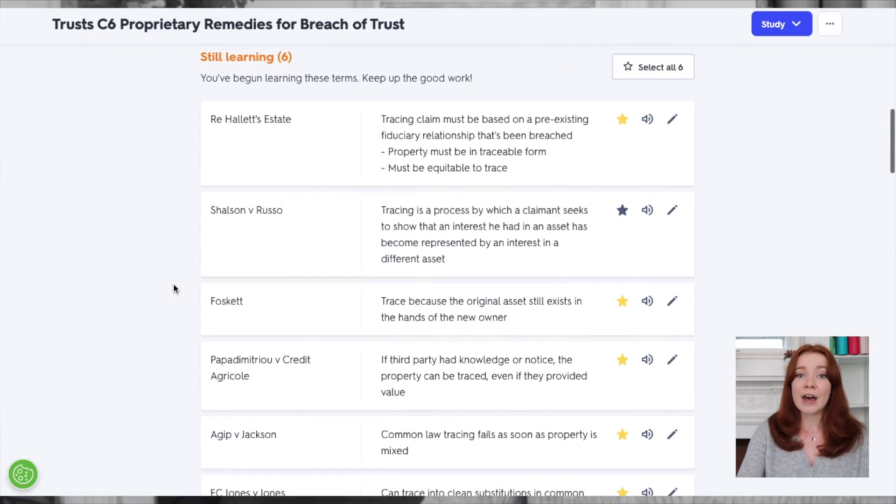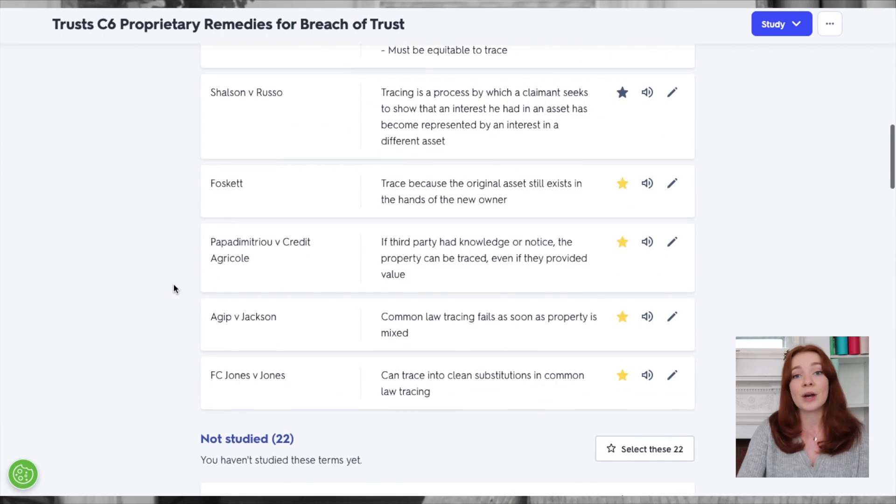I mainly structure my sets using terms and definitions, but you can use questions and answers if that works better for you. When it gets to exam season, Quizlet allows you to test yourself on these sets by using flashcards, practice tests and games. I like to use Match the morning before an exam, which allows me to study more efficiently than just rereading or re-highlighting my notes.